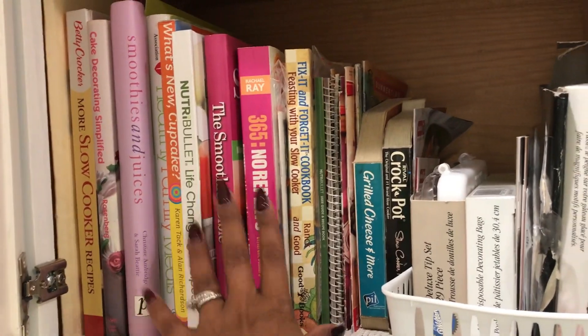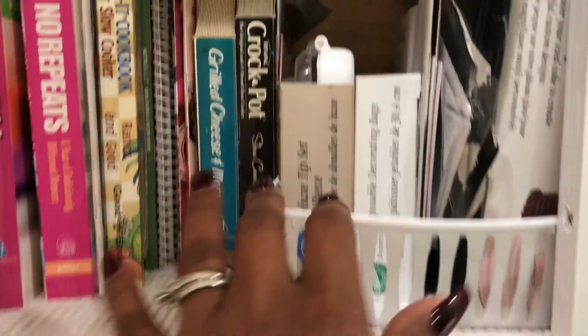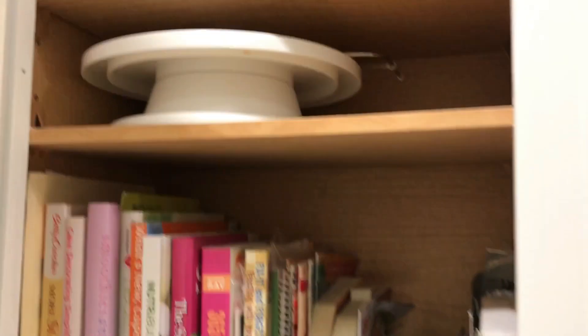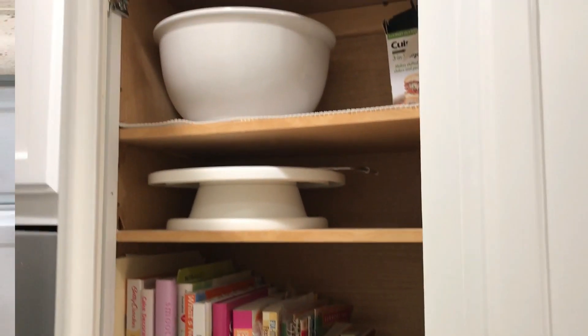In this cabinet is where I keep my baking bowl, my mixing bowls, and some of my cookbooks that I use a lot, my recipe folders, and then some of my baking supplies and my cake stand — when I frost my cakes I like to use that. And yeah, that's it for this cabinet.